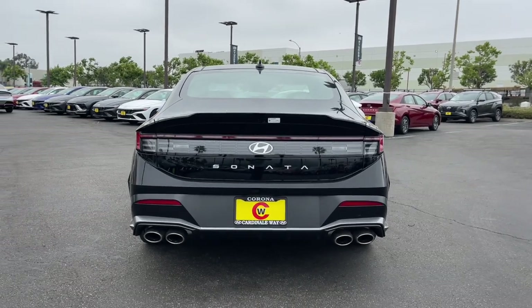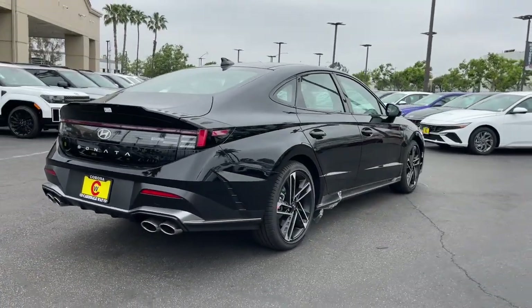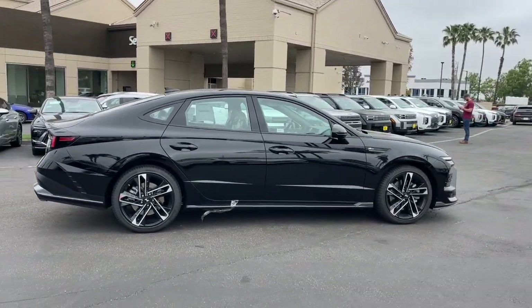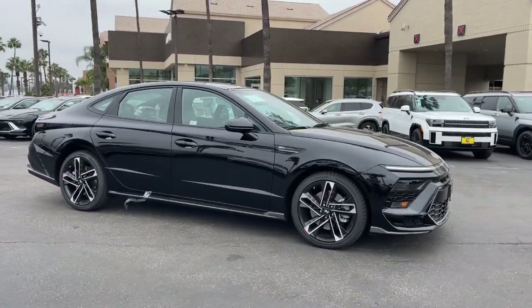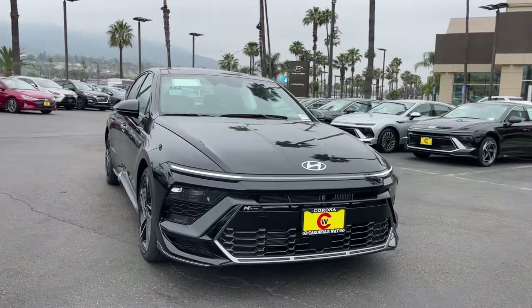These are just some of the great options this vehicle comes with: Apple CarPlay and/or Android Auto, navigation system, keyless entry, moonroof, backup camera, satellite radio, heated mirrors, dual zone AC, steering wheel audio controls, and power driver's seat.